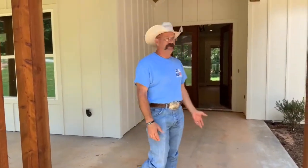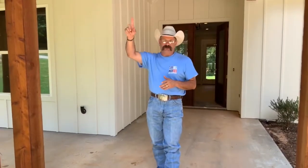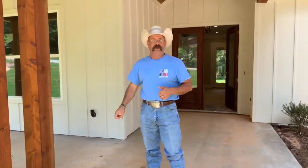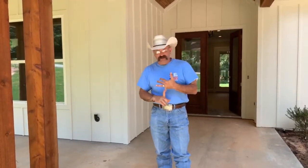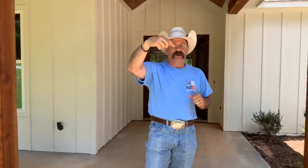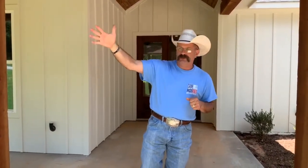Hey everybody, it's Jason at Campbell Homes. We're back in Cumberland Ridge — we showed you a couple up towards the front, now we're deeper into the subdivision, just two houses over from their primitive park, which is a public park for residents. We're in Cherokee County, Bullard ISD. You've got access to the boat ramp up towards the front where you can put your boat in, and they've also got boat storage.